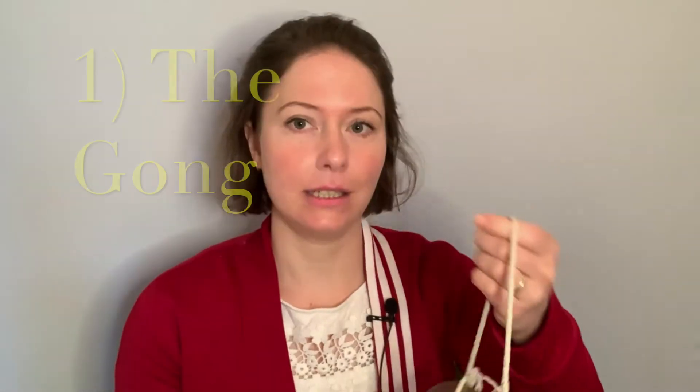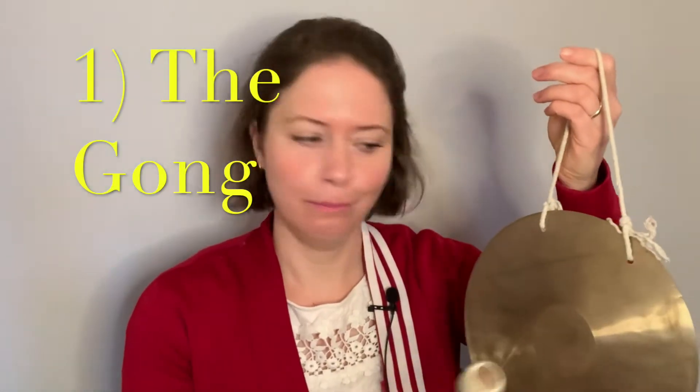Number one, and a total design thinking classic — the gong. This piece comes in all sizes and shapes. I'm not a seller, I don't get commission, but I'll share a link to this particular one below because it's the perfect pocket-size gong for facilitating and traveling.